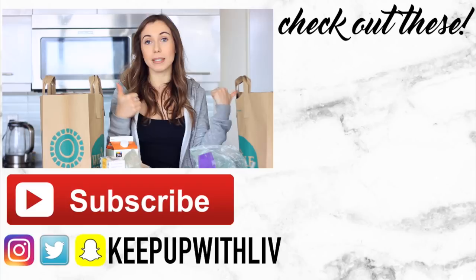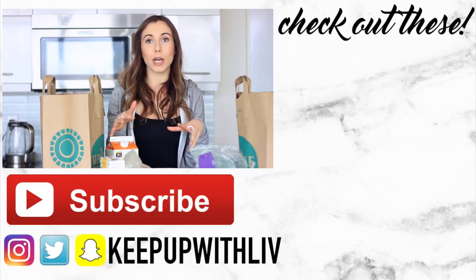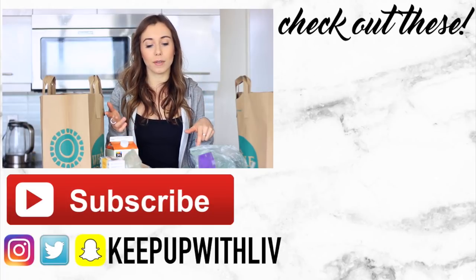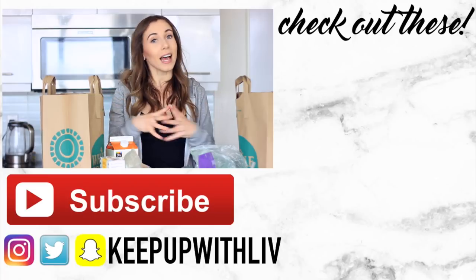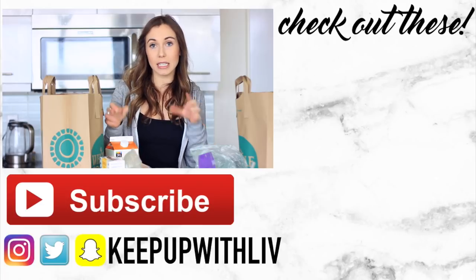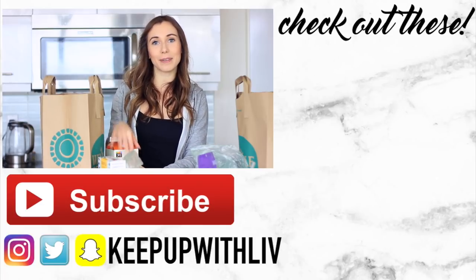Alright guys, thanks for watching my haul! If you enjoyed it, don't forget to give it a thumbs up. Let me know below if you'd want me to do a grocery haul and then a meal plan showing what I made with everything — I think that could be a cool video. Don't forget to subscribe and follow on Instagram to see snippets of what I make all week. See you in my next video!